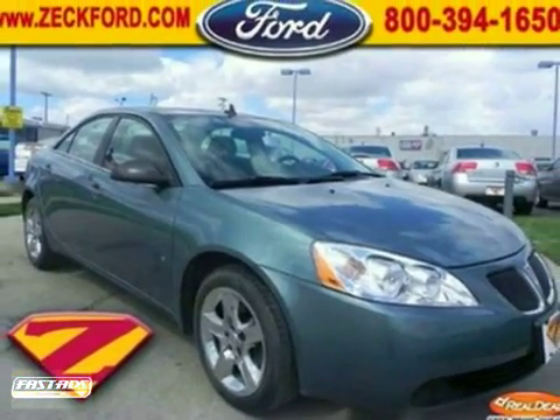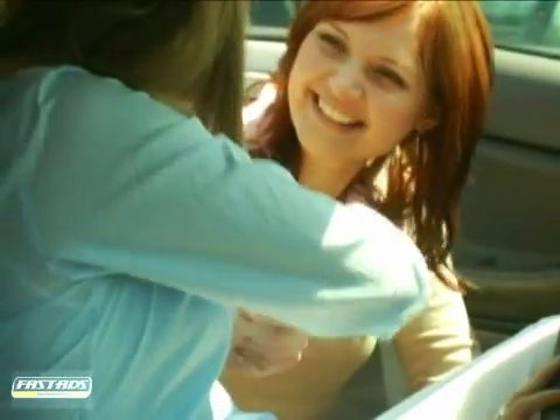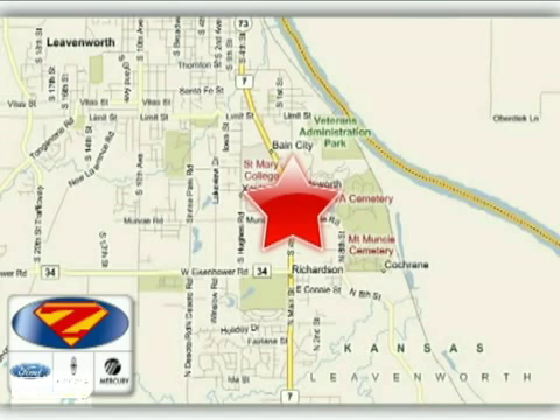Test drive it today. At Danny Zeck Ford Lincoln Mercury, we work hard to cultivate long-lasting relationships with customers. We're conveniently located at 4501 South 4th Street in Leavenworth, Kansas.